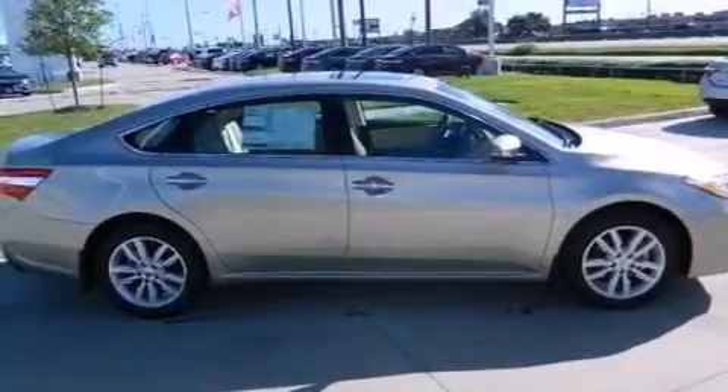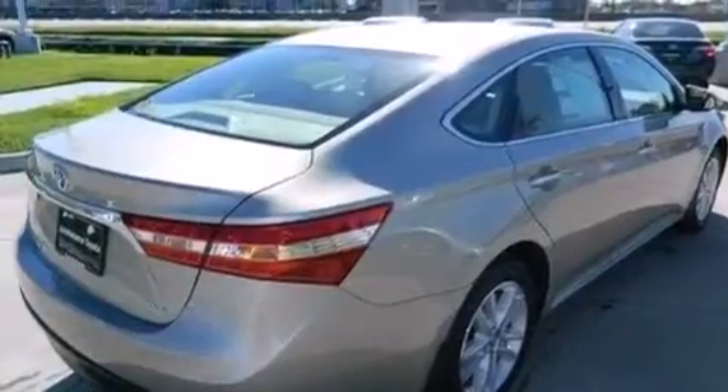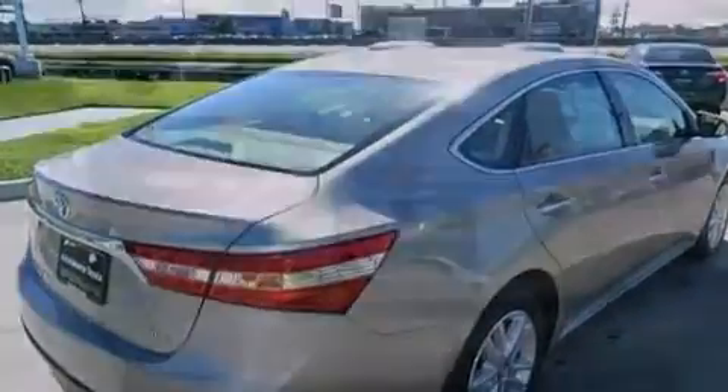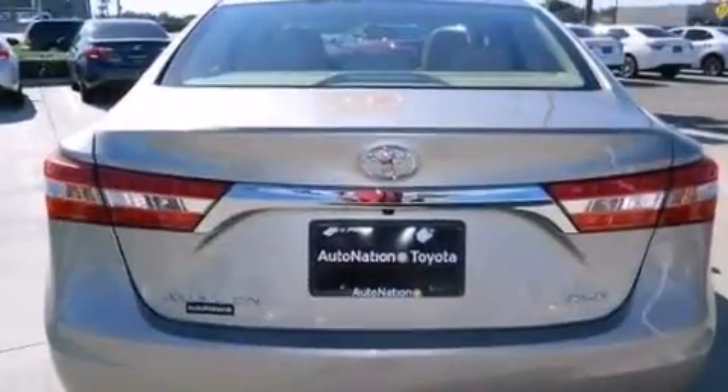Its top features include a rear-view camera, a sunroof, speed-sensitive volume controls, traction control and stability control systems, alloy wheels, and a tire pressure monitoring system.